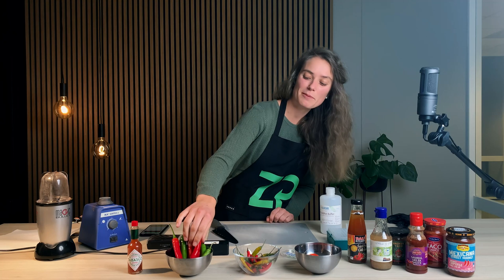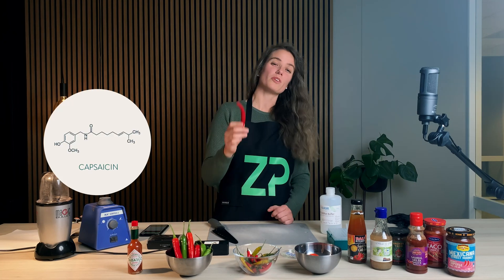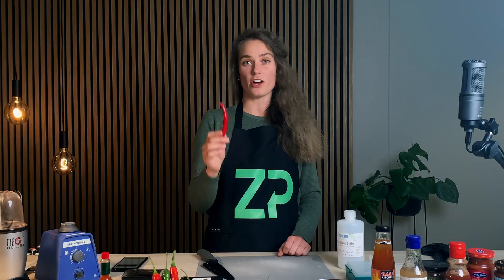So what is hotness? Capsaicin is a molecule which is one of the main contributors to the hotness of chilies. It is a defense mechanism that the plants developed to prevent mammals from eating them. Yet we humans eat them a lot.